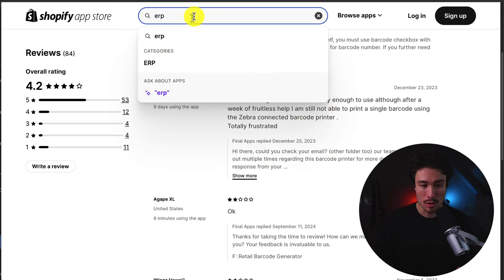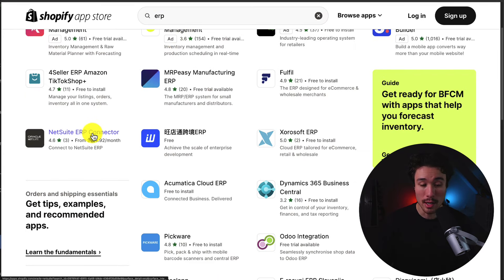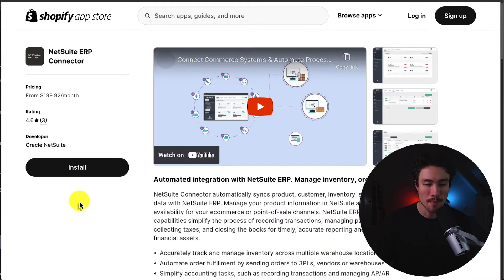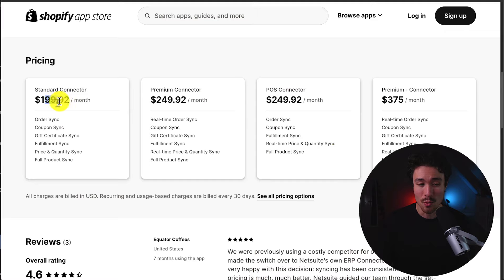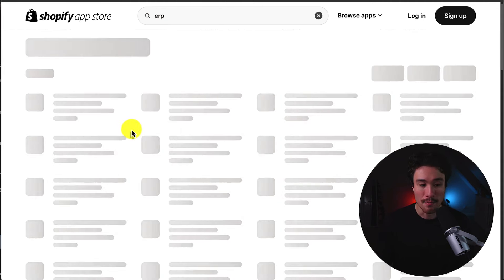Searching for ERP in the Shopify App Store, we can see a NetSuite ERP connector. There's nothing obvious for SAP, which may need more research. The NetSuite connector is priced from $199 to $375 a month. One reviewer noted this was actually a better price than what they paid before, suggesting there could be an opportunity to add a competitive app in this space.